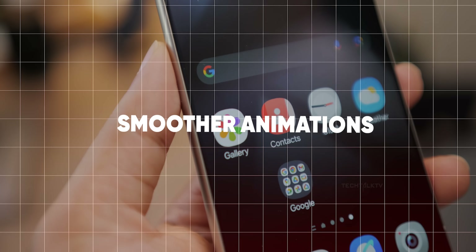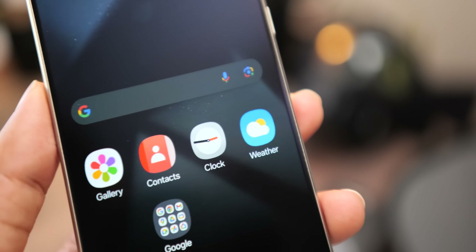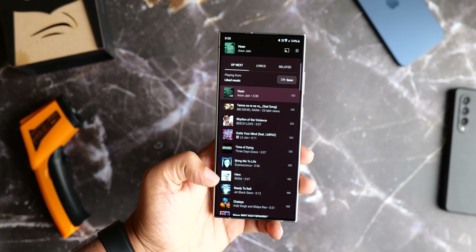A rather exciting update is the promise of smoother animations on par with iOS. We don't have a video to showcase these animations yet, but if they can really pull it off, it could make the user experience feel a lot more fluid and responsive.